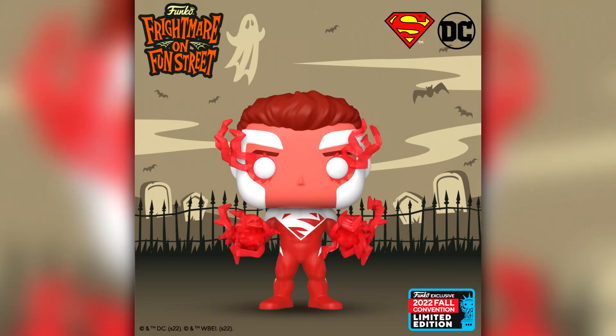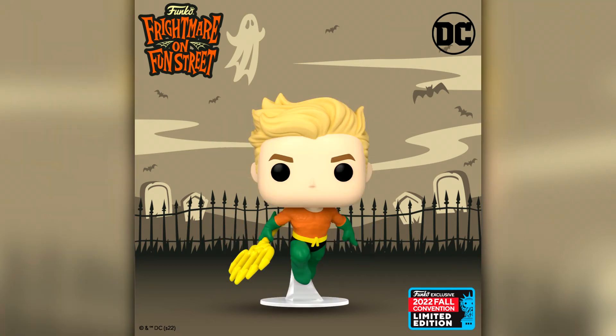Next up we have a bunch of DC releases starting with Superman Red, which goes with Superman Blue which released at New York Comic Con either 2020 or 2021. We're also getting a classic comic style Aquaman — very different to the movie with Jason Momoa. Here he is in what I'd describe as a swim pose, like he's swimming to the surface. It does look pretty cool.